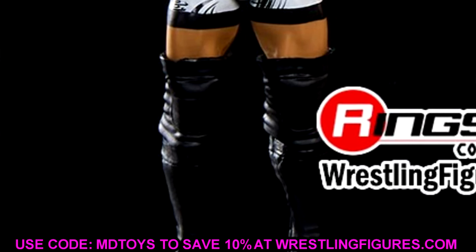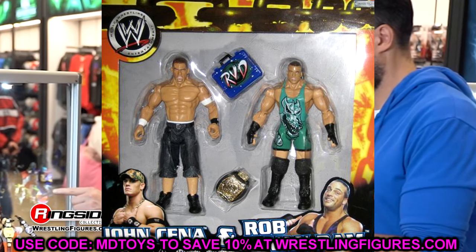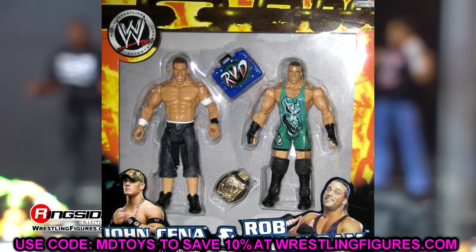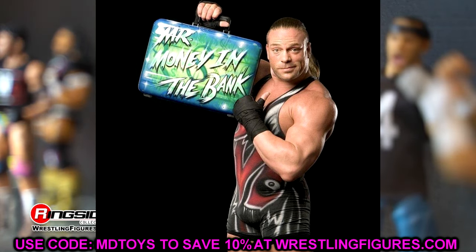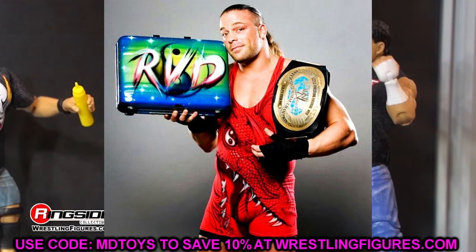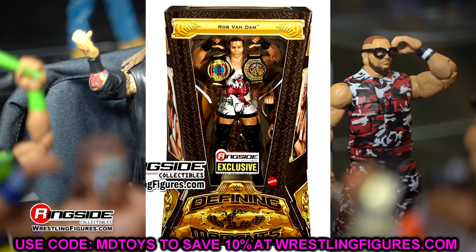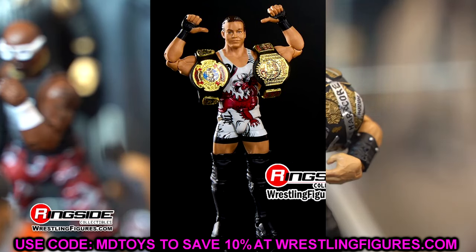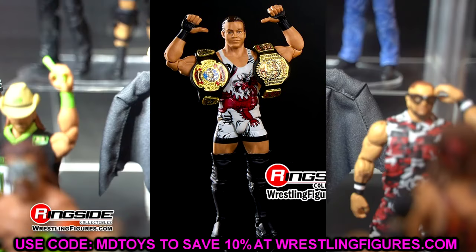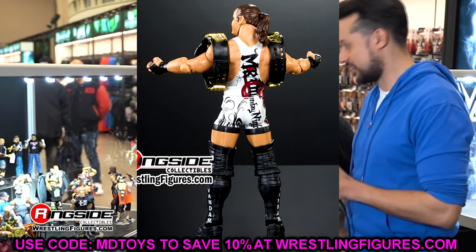Is it the first defining moment you think of for RVD? Not personally. I think including the Money in the Bank win — with an airbrush Money in the Bank briefcase and the IC title — would have been a much better release. I still can't believe that's not in the line yet. But I'm such a big RVD fan that I'll take any RVD, and this is a beautiful one: white gear, great championships, just needs a head swap. Wouldn't have been my first choice but it's still a good execution.